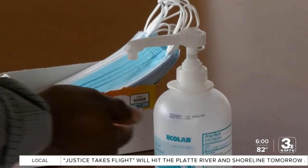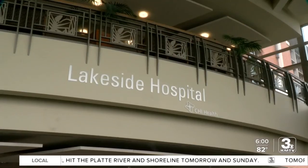Reporting in Omaha, Zach Williamson, 3 News Now.